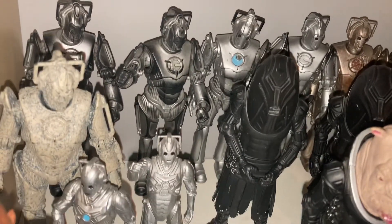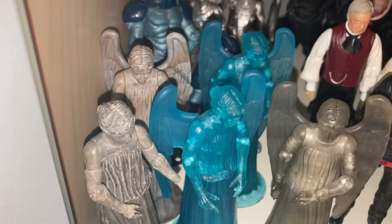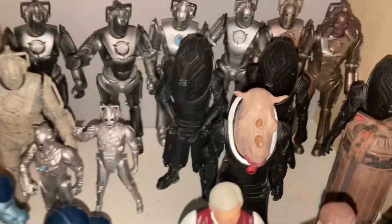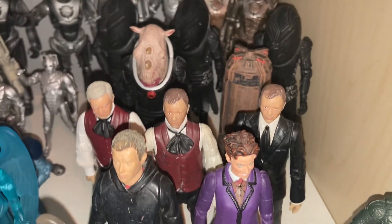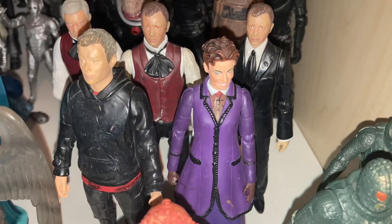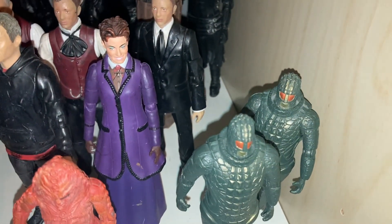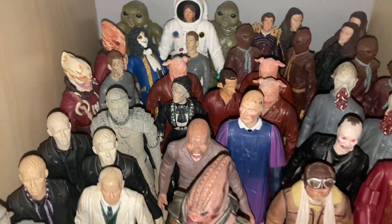Coming down here we have Cybermen — I have a nice army of Cybermen. Then two Sontarans, my weeping angel army — I love the Weeping Angels — next to a spaceship. Then the Master: Derek Jacoby, three figures of John Simm, Michelle Gomez, and two Ice Warriors.